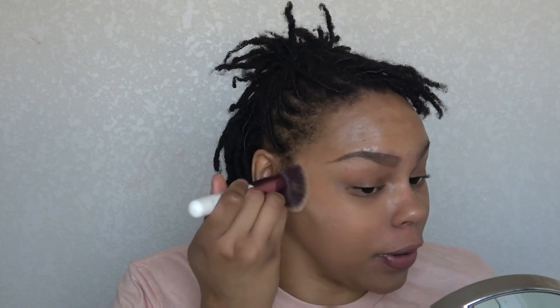Now I'm going to go in with the Plain Jane cream foundation stick. I'm still testing this out, that's why I haven't put up a full review yet. But I do like it — there are some drawbacks I'm seeing, but in the grand scheme of things I really like it. I'm using a very dense brush to buff this into my skin, trying to go over some blemishes but not all of them.